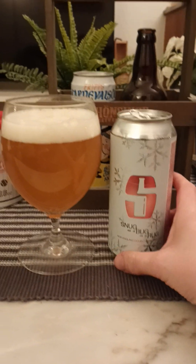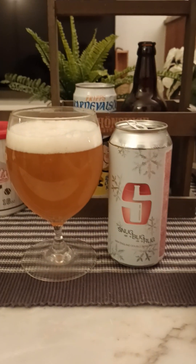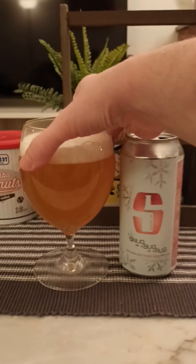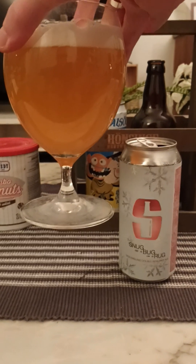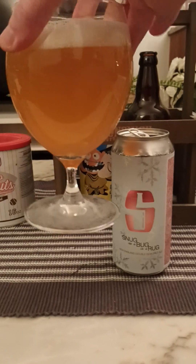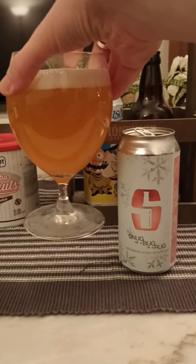That looks really, really good. We've got ourselves a finger's worth of a lovely, white, bright, shining head with a couple of big bubbles on top. Hazy, kind of a little bit darker honey golden color. Lovely presentation.